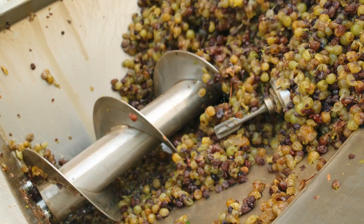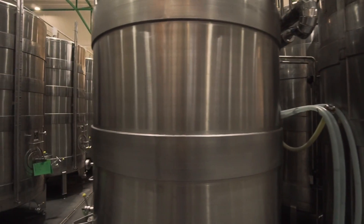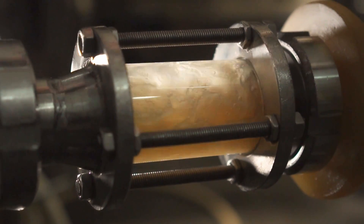After crushing and destemming, the wine is left to macerate on the skins for a period of one to two weeks in tanks dedicated to this process. The juice is then separated, pressed and left to settle.